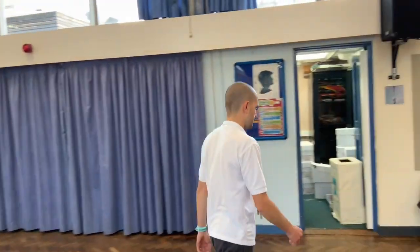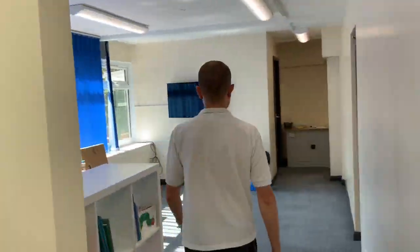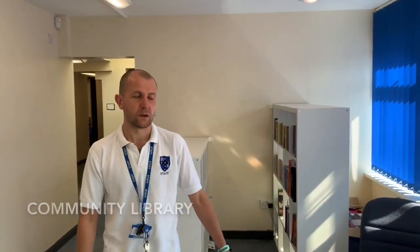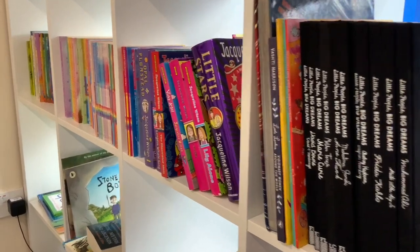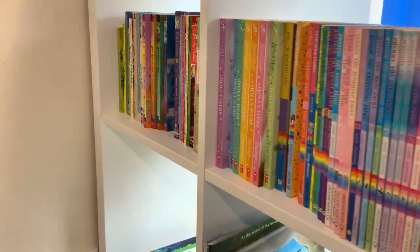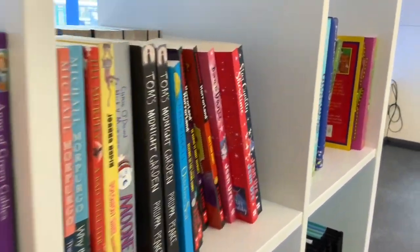Come through to our school library. This is our community library. The library is managed by our reading ambassadors and all the books have either been bought or donated by our community.